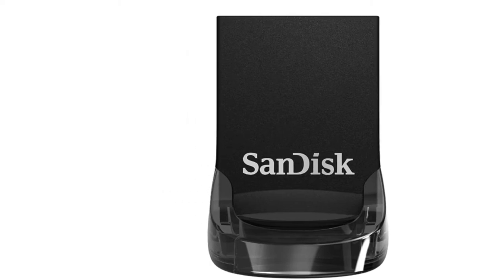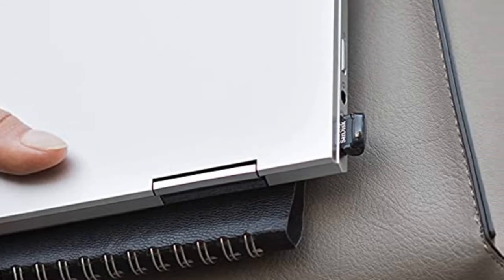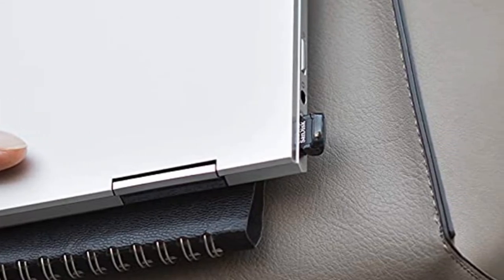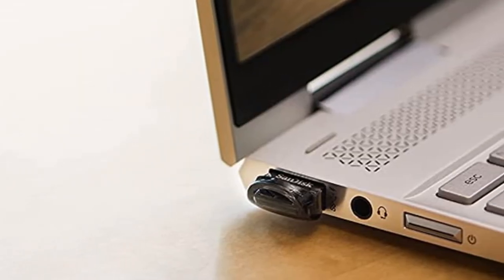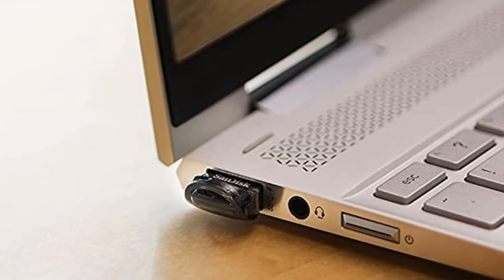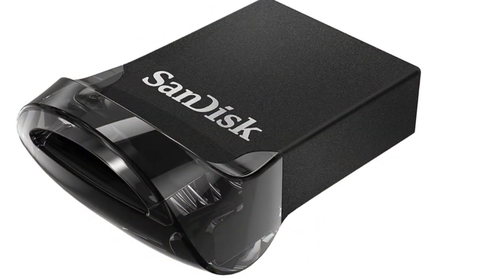In addition, the SanDisk recovery software ensures lost files or mistakenly deleted documents are safely recovered, ensuring you never lose important content again. From high speeds to additional space and reliable storage, the SanDisk with a keyhole makes a great and portable flash drive for an uninterrupted user experience day-to-day.